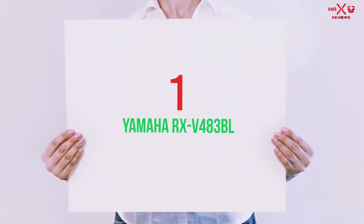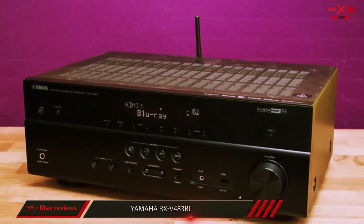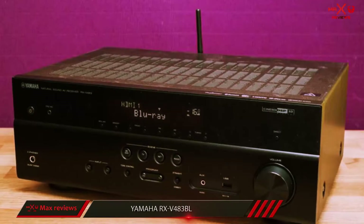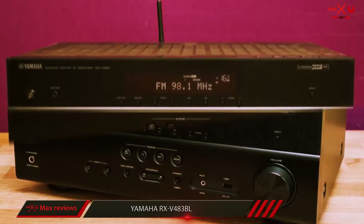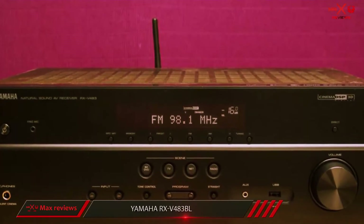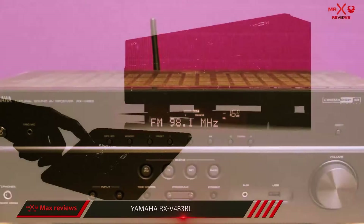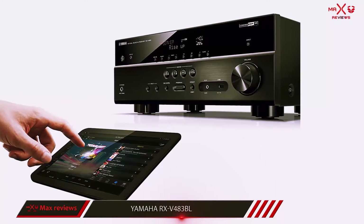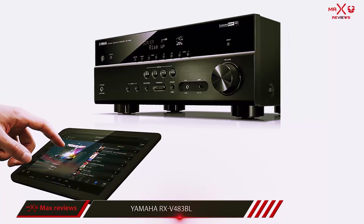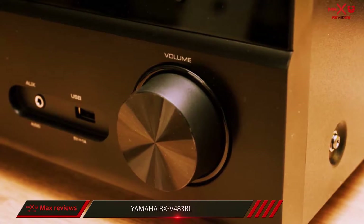And number 1 on this list, Yamaha RX-V483BL. This receiver has a powerful 5-channel amplifier and a preamp output for connection of a powered subwoofer. Dolby TrueHD and DTS-HD Master Audio Decoding is provided, as well as Air Surround and Stream-based Virtual Cinema Front Audio Processing. This is convenient for those that would rather place all their speakers in the front of the room, especially those with limited space.